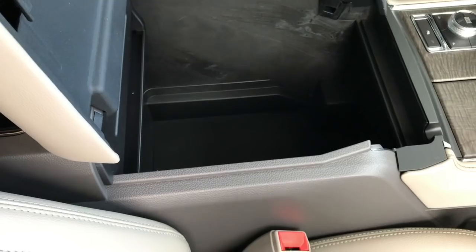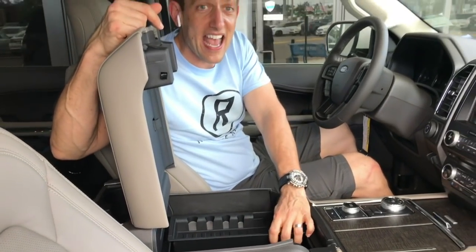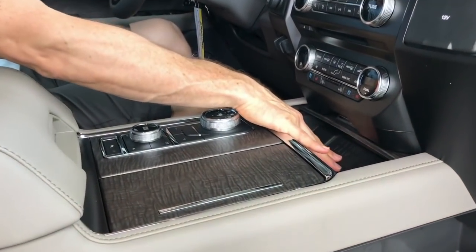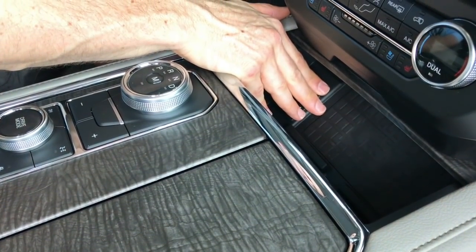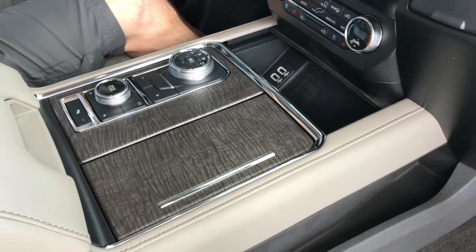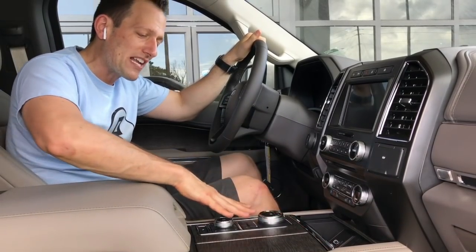Everywhere you put your hands — the armrests, the steering wheel — everything is exactly where it needs to be with nice soft touches. The center console is enormous; my college dorm room wasn't as big as what you can store in here. Something new to the Ford Expedition is a wireless charging pad for your cell phone. Besides that, you also have two USB ports and a 12-volt outlet right underneath.